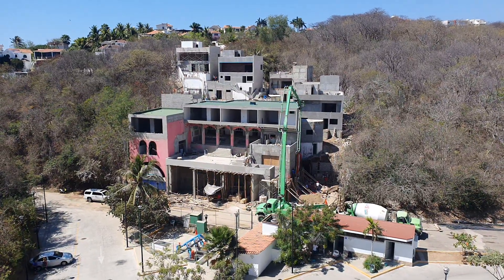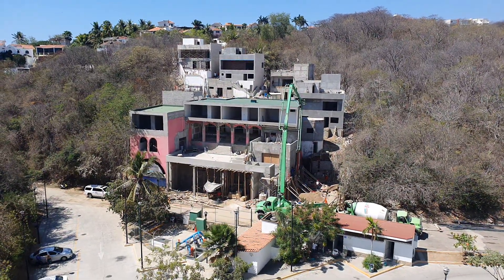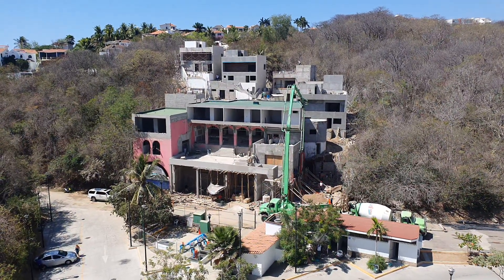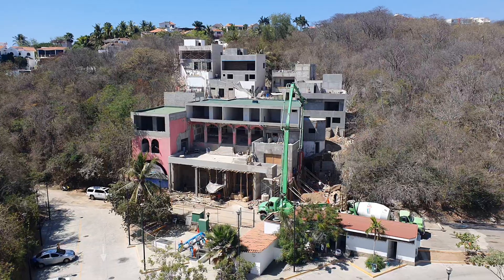Here we are at Araceto Beach Village. The big boom is out and they are now pouring phase two on the right side there.